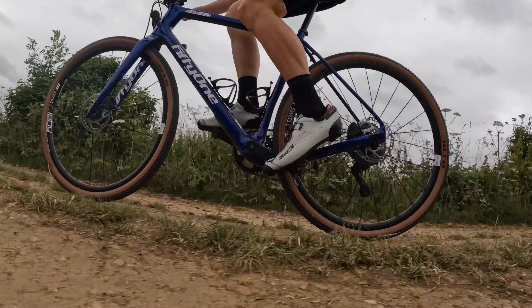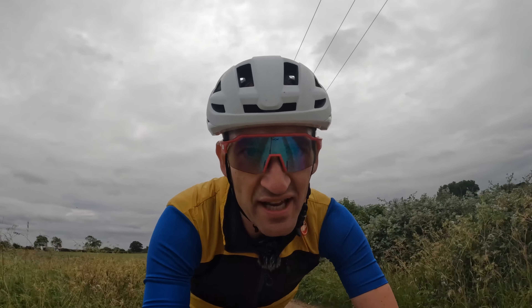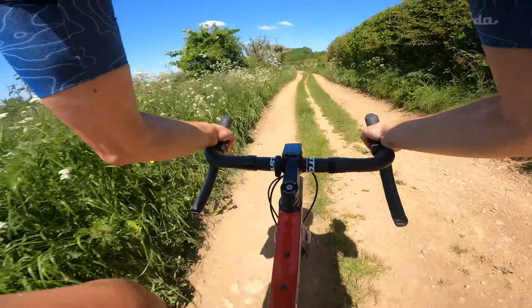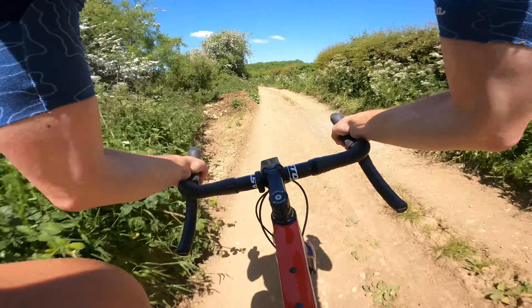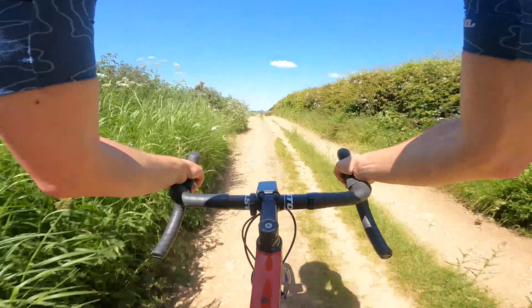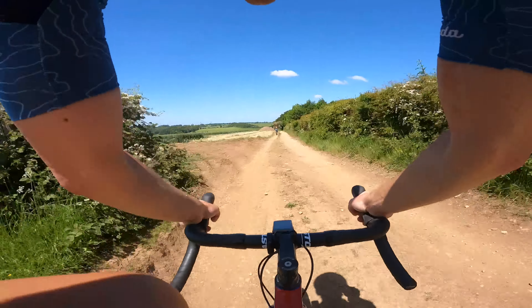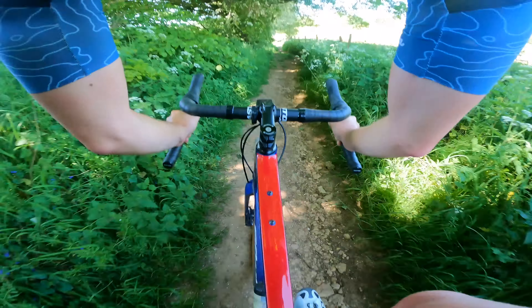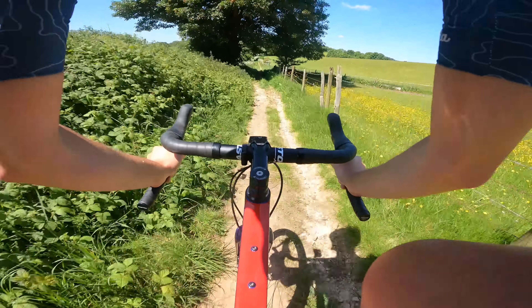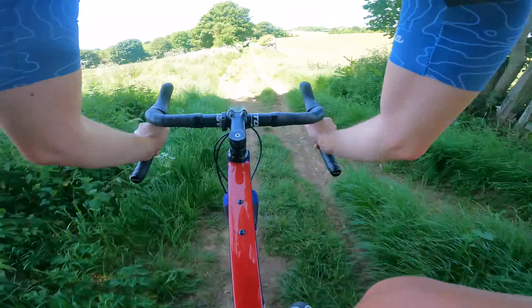One blemish: the front end is quite hard and there's noticeable feedback through the handlebars on rutted, dried-out trails. But going to a wider tire and running low pressures — I'm already on 25 psi front and 30 rear — helps. A Redshift suspension stem would be an easy fix given the standard stem setup. The skinny 27.2mm seatpost already provides good comfort, and upgrading to carbon or an Ergon/suspension seatpost would boost it further. Redshift front and rear would make this the ultimate bikepacking bike.